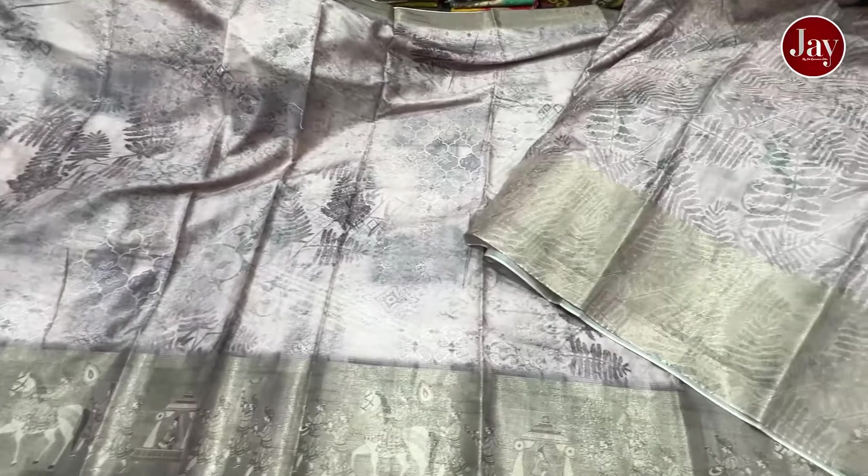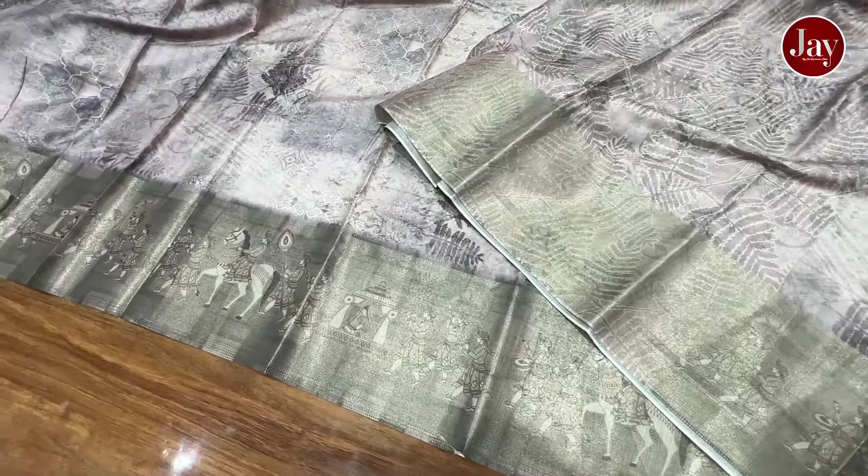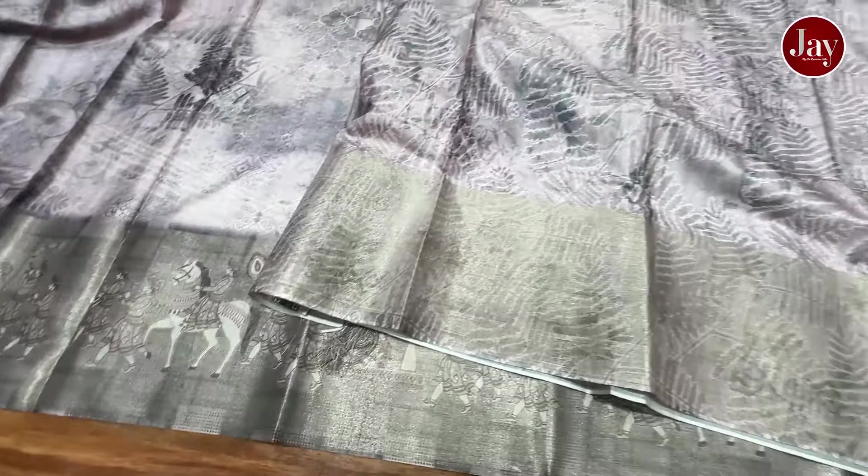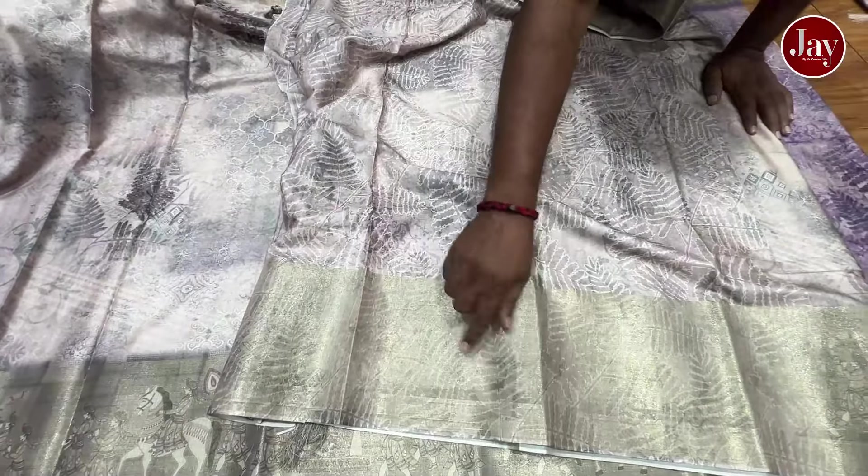We will offer this in the market in the best fabric. You can print this in the best fabric. You can print it in the tissue bottle.